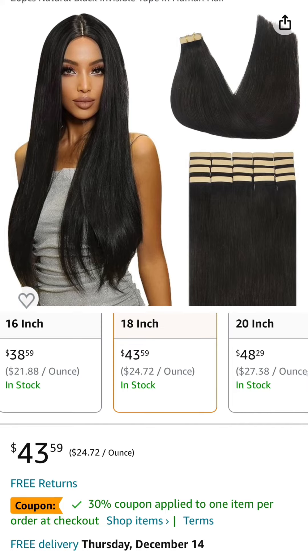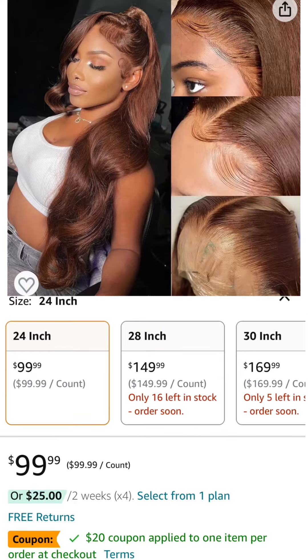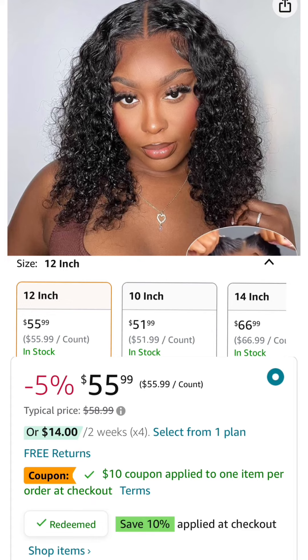Number seven is 18 inch 20-piece straight tape-ins — it has a 30% off coupon and comes down to $30.51. Number eight is a 13x4 24 inch chocolate brown body wave wig — it has a $20 coupon and comes down to $79.99.